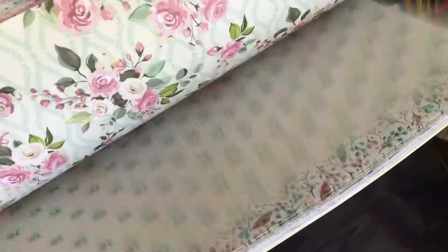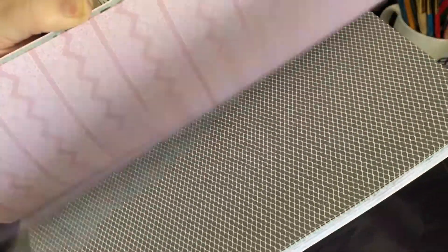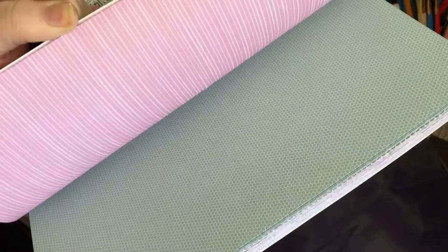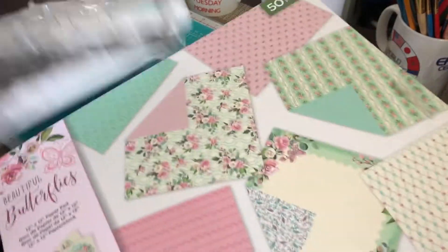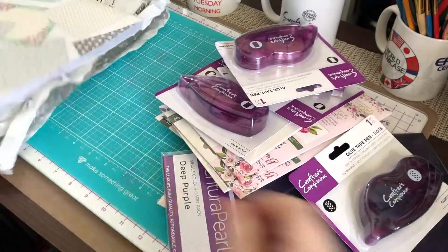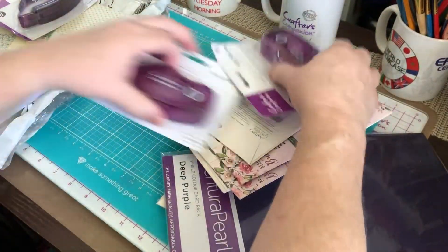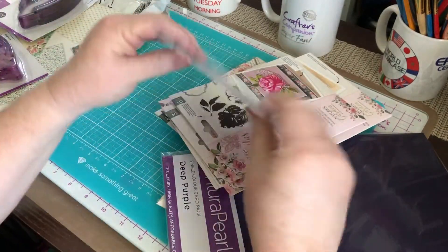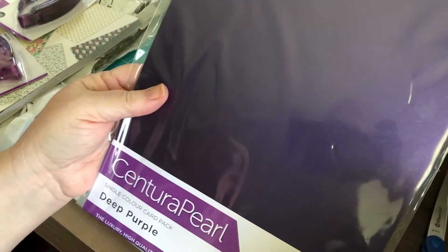I missed this when it was on HSN — it sold out before I grabbed it. So I was excited to get it when it went to Crafter's Companion, and then of course I've waited forever for it. So I'm glad it's here. Here's the deep purple Centura Pearl.